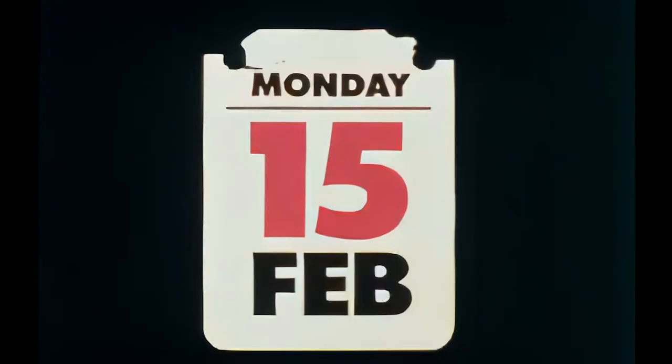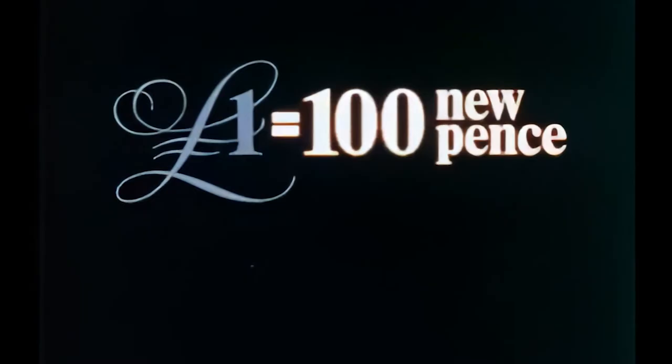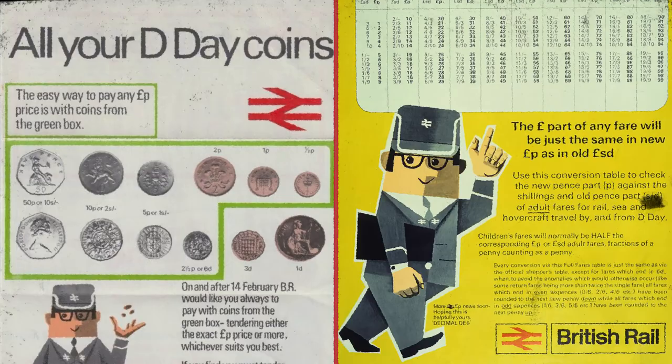This was the system used in the United Kingdom from King Offa's time right up until the 15th of February 1971 — National Decimal Day, when Britain got three new coins.